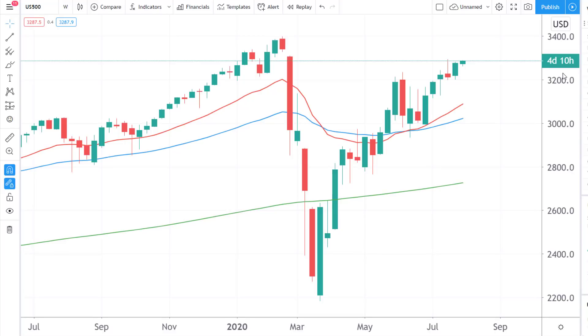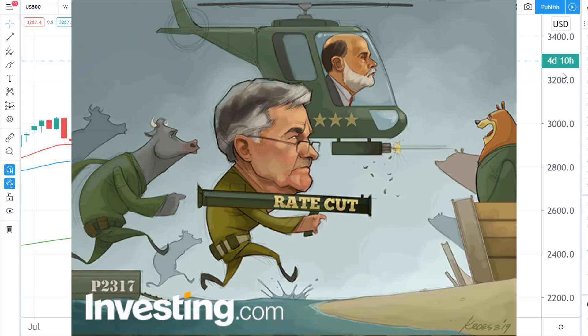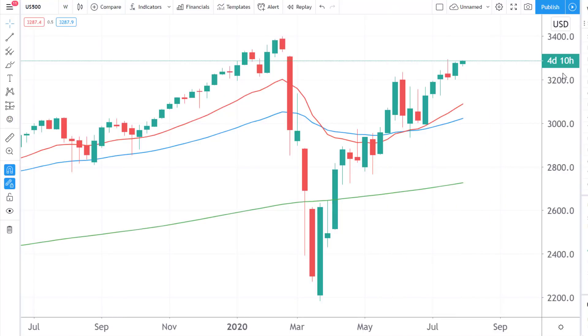Hey everyone, Tom here. Today we'll be talking about the latest stock market news as well as our technical analysis thoughts on the S&P 500, NASDAQ, Gold, and the FTSE 100 right now. What we're seeing right now is a tale of multiple different stock markets around the globe — some are strong, some are certainly not as strong as others. Why is this happening? We'll be answering that and more in this video. Stay tuned.